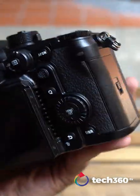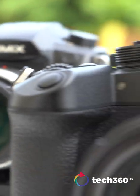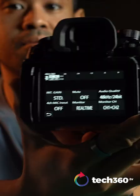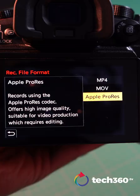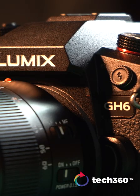While Micro Four Thirds cameras aren't exactly the buzz talk amongst photographers, video enthusiasts might say otherwise. Especially when it's jam-packed with features such as waveforms, audio limiters, 5-axis embodied stabilization, and now 5.7K Apple ProRes. And yet, we're still barely scratching the surface of the Panasonic Lumix GH6.